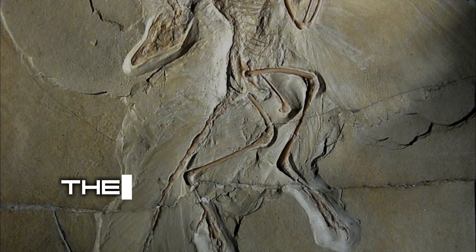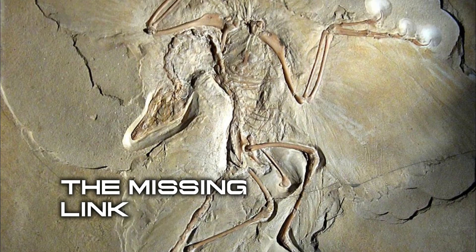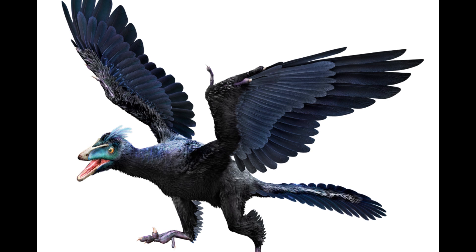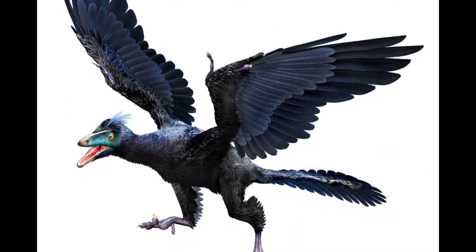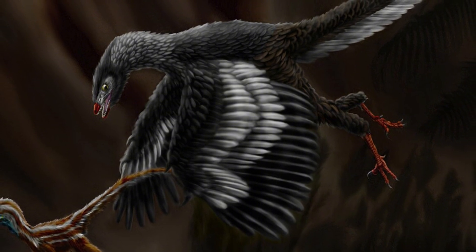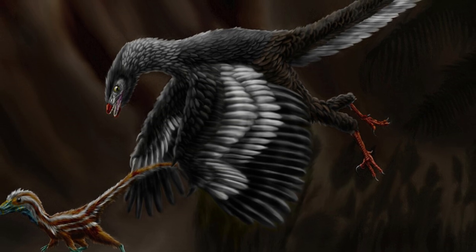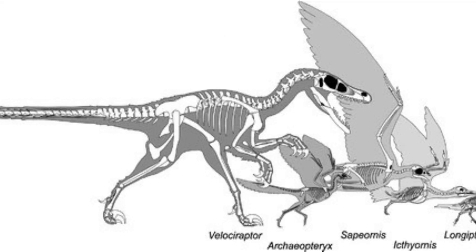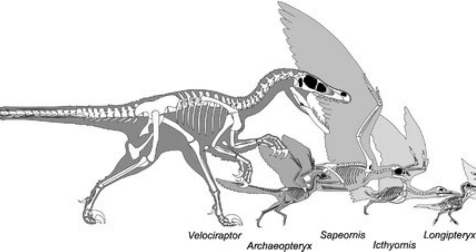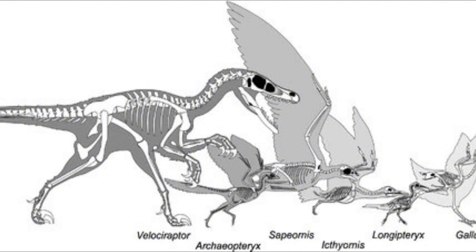Few fossils have had as profound an impact on science as the first Archaeopteryx fossil discovered in 1860 in Germany. Often referred to as the missing link between dinosaurs and birds, Archaeopteryx was basically the prehistoric version of a confused teenager. It had teeth and a long, bony tail like a dinosaur, but also feathers and wings like a modern bird — probably couldn't decide if it wanted to walk or fly. This fossil provided strong evidence for Charles Darwin's theory of evolution, showing a clear transition between two major groups of animals.